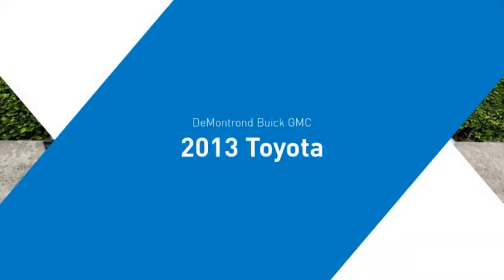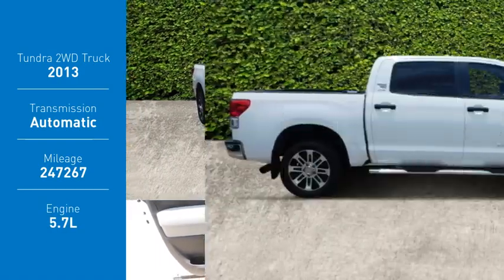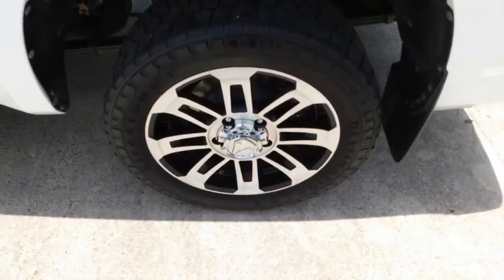We are pleased to show you the 2013 Tundra. Tundra has a number of unique features useful for those using it as a work truck, including extra-large door handles, a deck rail system, and an integrated tow hitch.